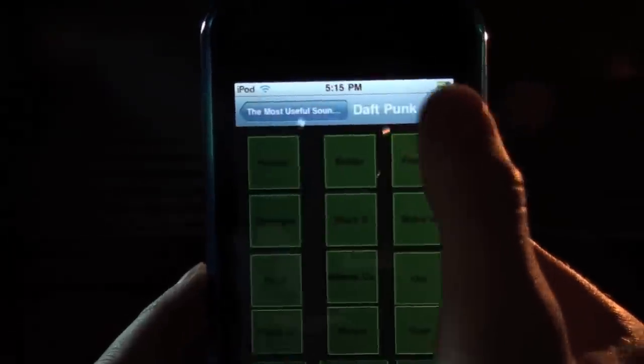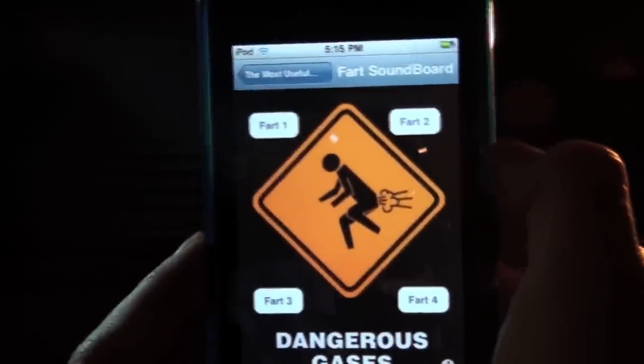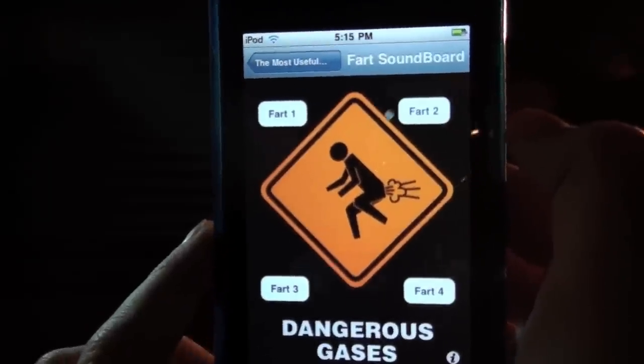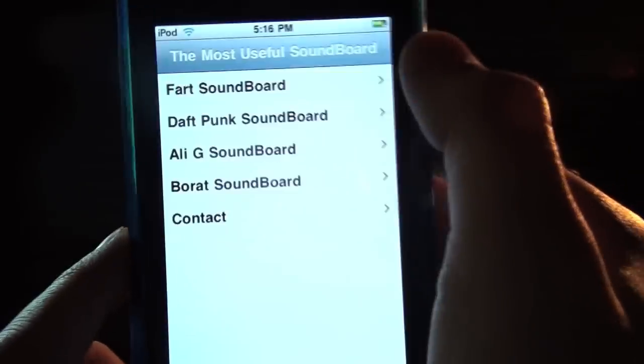There's a fart soundboard. It's really pretty much useless. They used a picture in the background — kind of a funny picture.